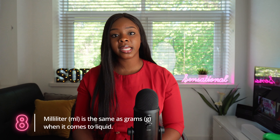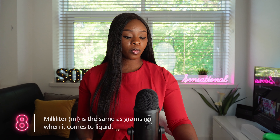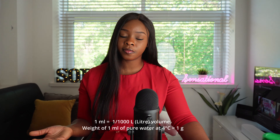Number eight: milliliters is the same thing as grams when it comes to liquid. Whenever you are measuring any liquid and a recipe calls for ml, it is also the same thing as grams because it is liquid. If it is powder, it is different. So when you see a recipe that says 250 ml, know that it is the same thing as 250 grams for a liquid measurement.